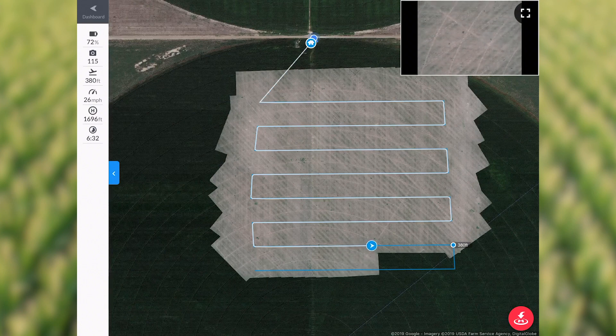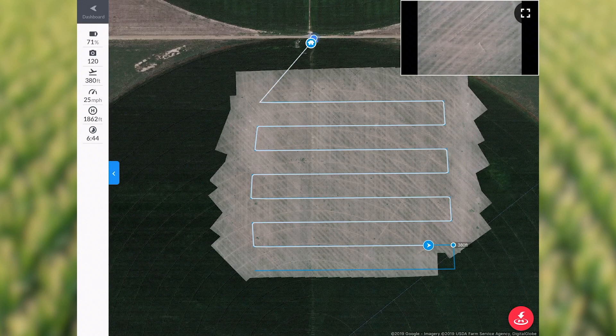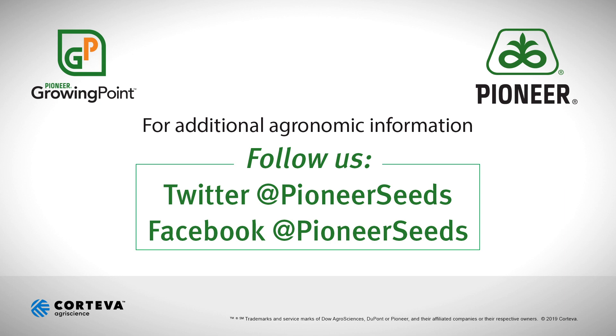Overall, I think the drone is a great tool for us and for our growers, and I look forward to continuing to use it and finding new uses to help our growers raise better crops. That concludes this Pioneer Growing Point agronomy video podcast. Visit our page on pioneer.com and follow us on Twitter and Facebook for more agronomy insights.